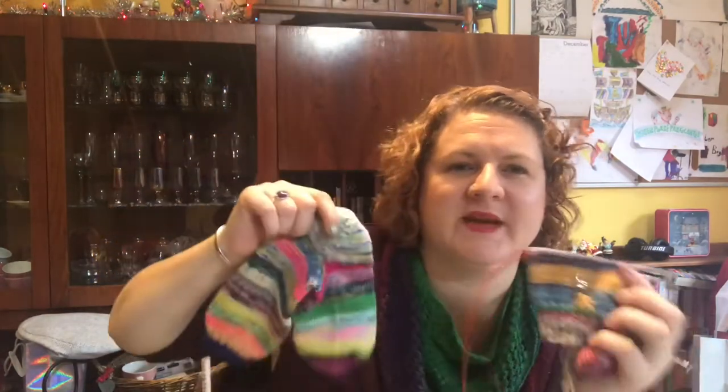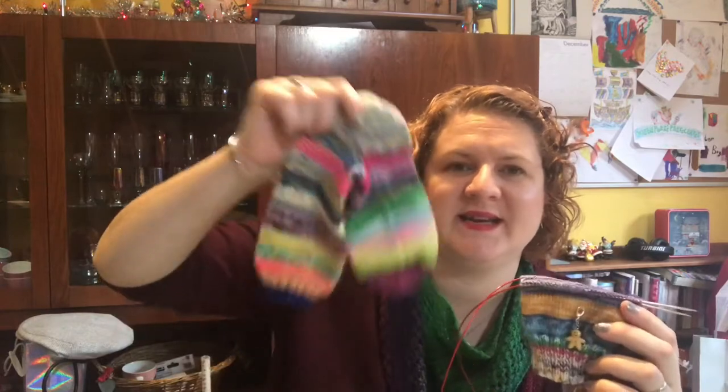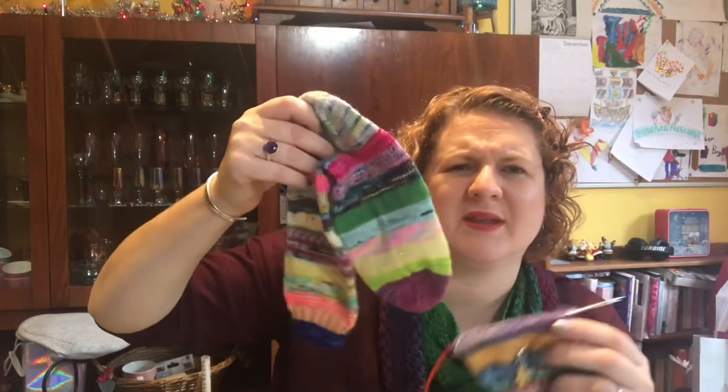I need 18 minis per sock I think — is that right?